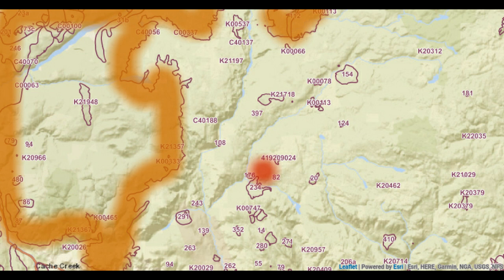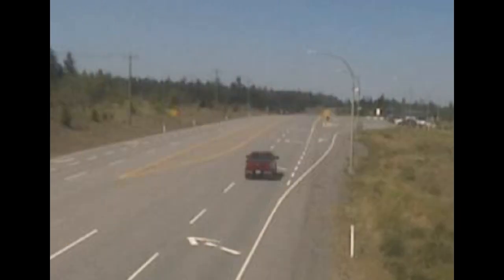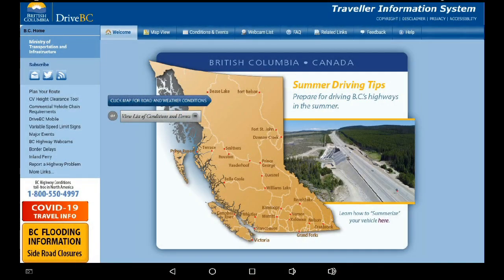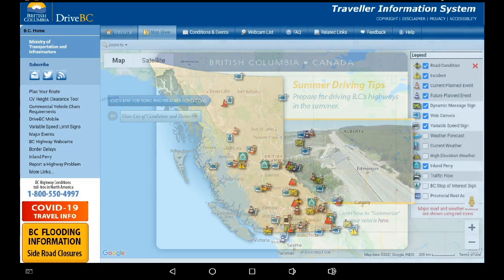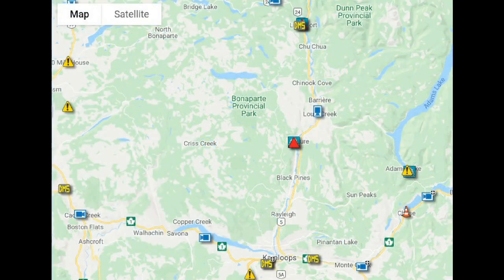The next place I go to is Drive BC. Here is my favorite cam at Big Bar, showing a bit of haze in the background — this cam is pointing north, to the west of the smoke path. Go to the Drive BC front page and click to go to the province-wide map. Here we can see icons showing what's happening on routes across the province, and we can also see cams. Click on any cam and you may be able to get a better visual of what's happening on the ground.